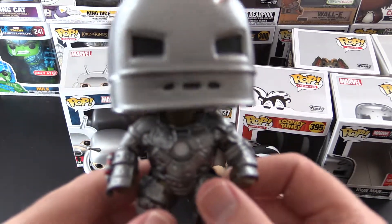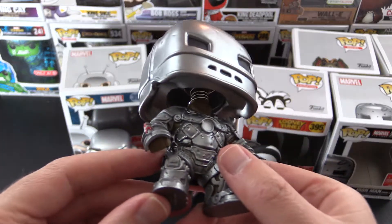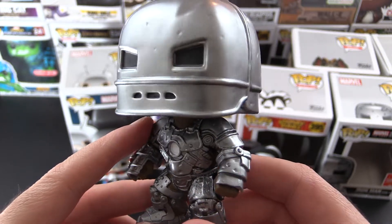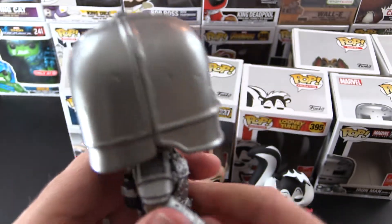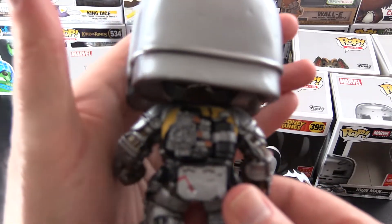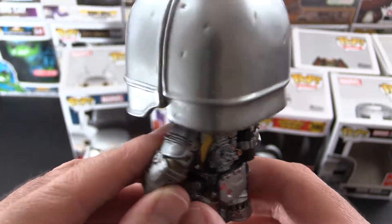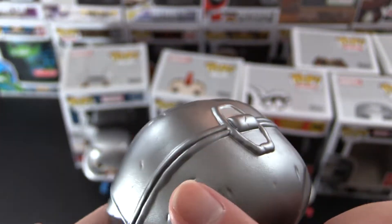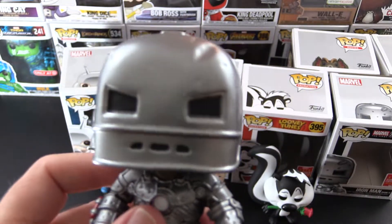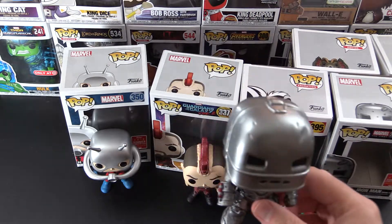Here we are, and again we have another bobble head. This is a really chunky feeling pop — you can feel the weight of the head, so I'm curious if that will stand without tipping over. There are a lot of intricate details in the Iron Man armor — Tony Stark's first attempt at Iron Man. On the back there are all sorts of bits and pieces, and some strategically placed dents — I think that's a nice detail. There he is, Iron Man.